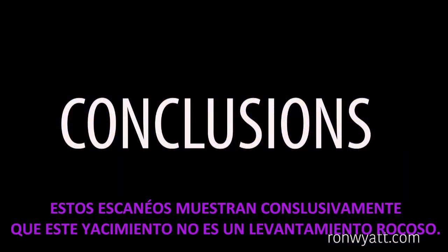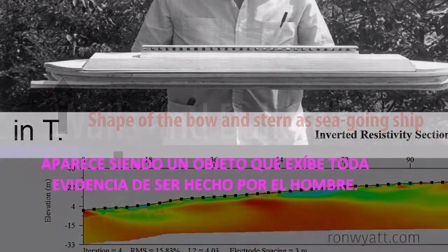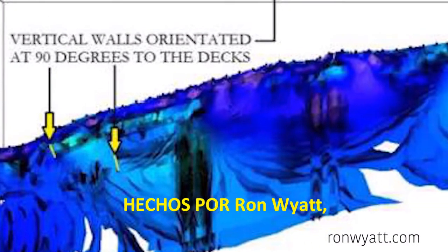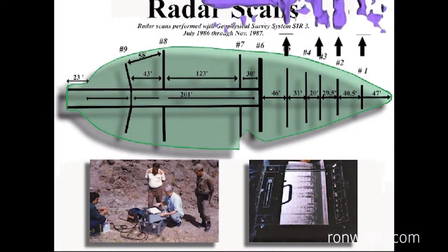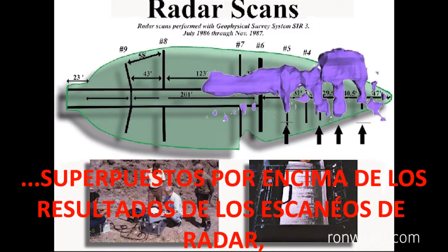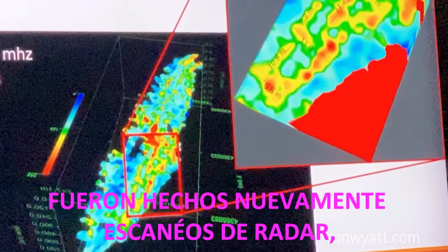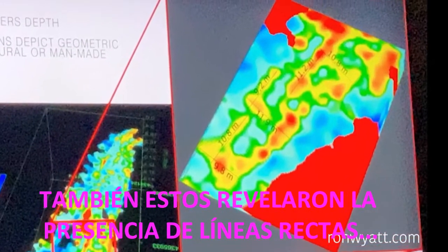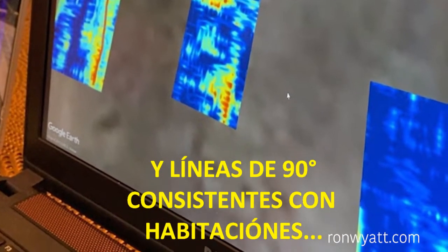These scans conclusively show that this site is not a rock up-thrust. It appears to be an object that displays every evidence of being man-made. When the resistivity images were compared to the results of the radar scans performed by Ron Wyatt, it was found that the positions of these structures were in exactly the same locations within the ship. In 2019, radar scans were again done, also revealing the presence of straight lines consistent with walls and 90-degree lines consistent with being rooms.